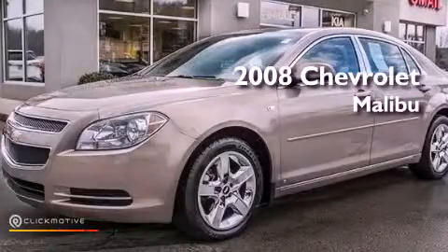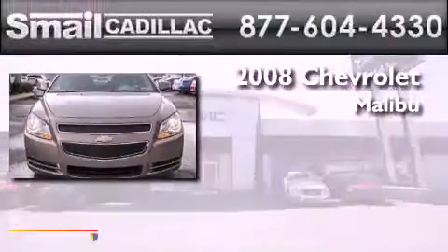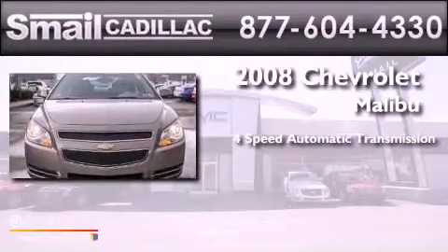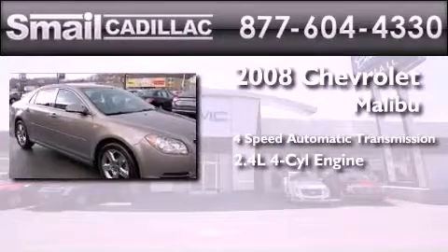This is a certified pre-owned 2008 Chevrolet Malibu. This car has a four-speed automatic transmission and an inline four-cylinder engine.